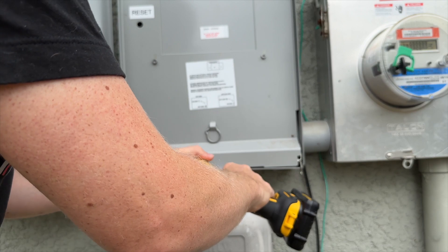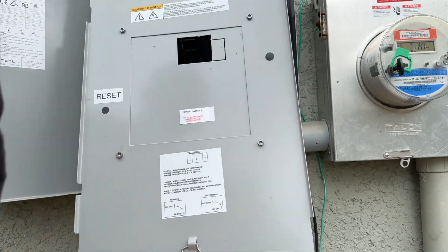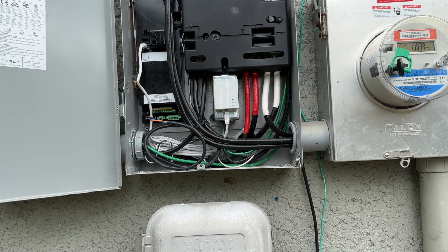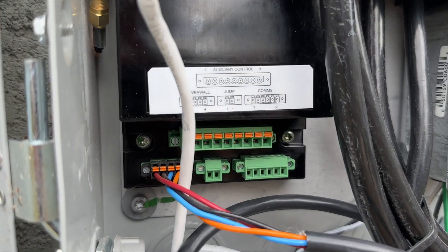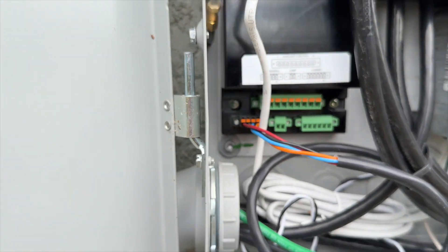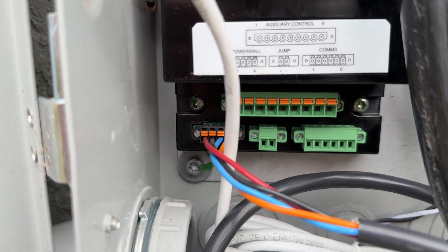Have the appropriate tools. We have to take a single screw off the Tesla Energy Gateway and it will expose the innards. Again, I don't suggest you do this. But if we're looking at it like this, there is literally a spot to jump it. Can you see? There are two holes — a positive and a negative.